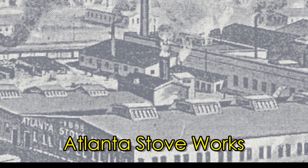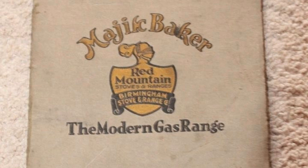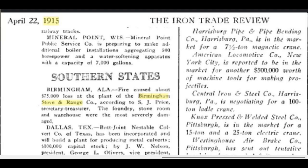The Atlanta Stove Works Company was founded in 1889, and in 1902 they built a second foundry in Birmingham, especially for the production of hollowware, castor, and cookware to supplement their stoves. This separate foundry was named Birmingham Stove and Range. Many of the original records from Atlanta Stove Works have been lost, especially because the original factory burned down in 1915 and was rebuilt.